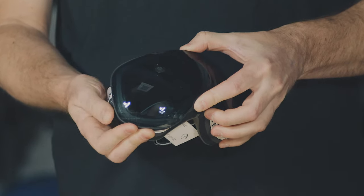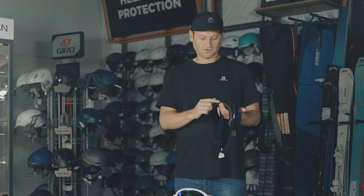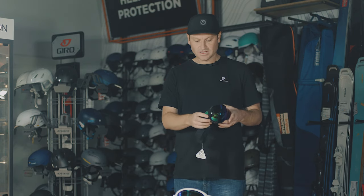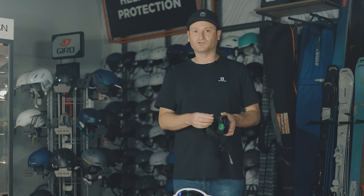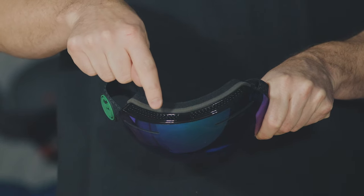Frame details are important on a goggle. You'll often find some form of venting along the top or sides, which helps the goggle breathe — and it's important to keep this clear of snow. Also, between more expensive and cheaper goggles there'll be different forms of foam: some use a single layer, while most use a double or triple layer, which increases comfort and fit.